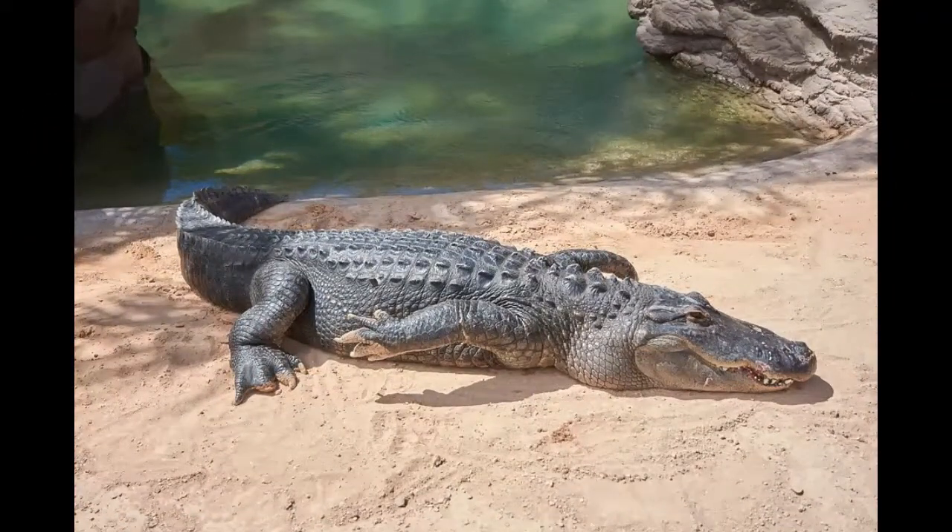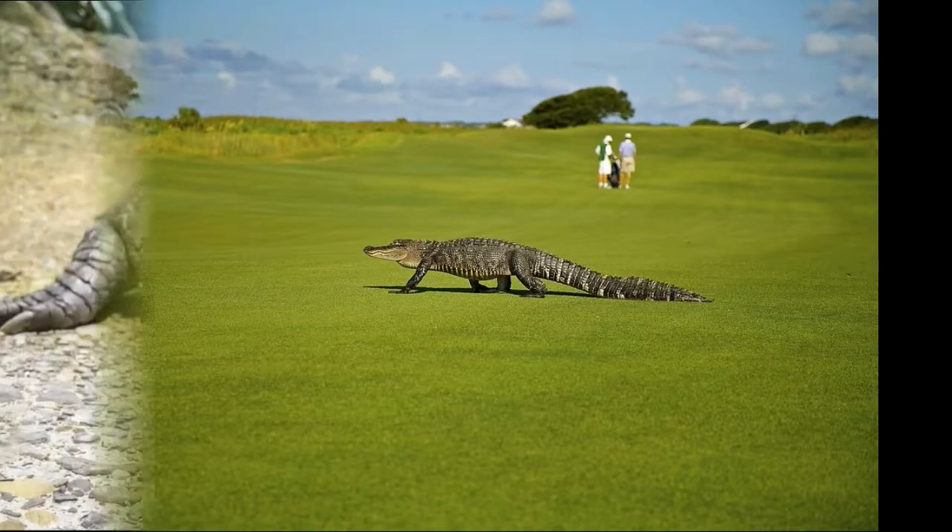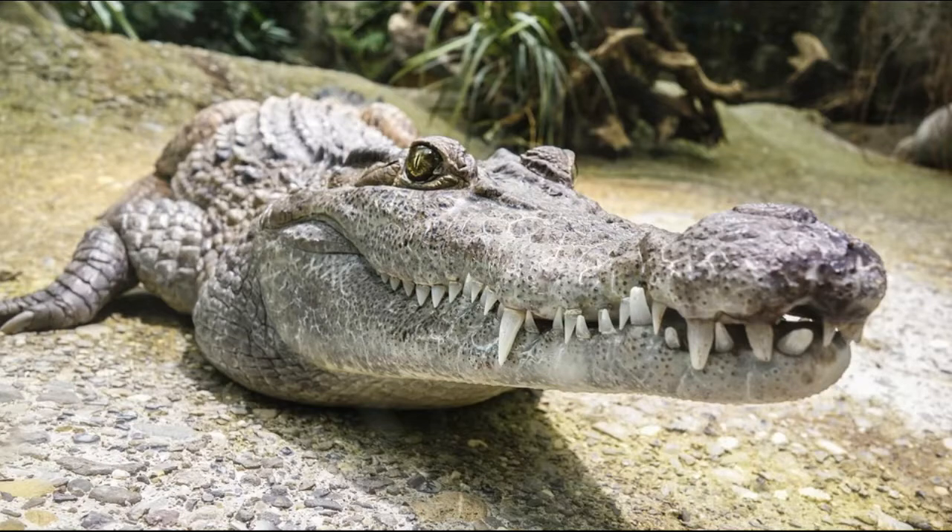The alligator is one animal that has changed very little since prehistoric days. It has a lizard-like armored body with a muscular, flat tail. Its long snout has upward-facing nostrils at the end, which lets it breathe while the rest of the body is underwater.